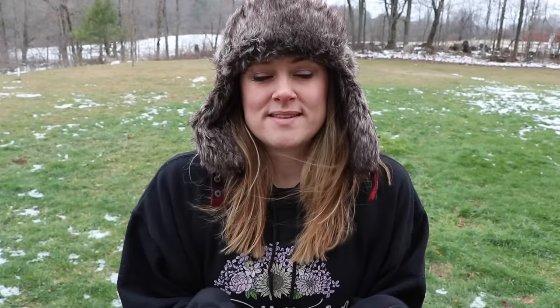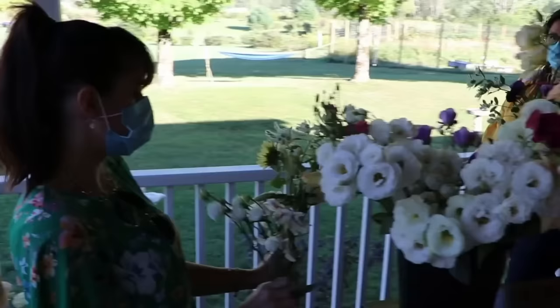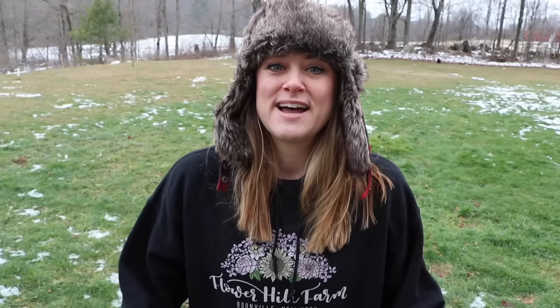Perhaps my favorite way to sell my flowers is right here on the farm. I have a huge front porch that wraps around the house, and I host bouquet bars where I have buckets of blooms out for sale. People come during certain hours and make their own bouquets, and I sell them by the stem. If people need help, I'll make a bouquet for them — it's just a really fun way to interact with customers.